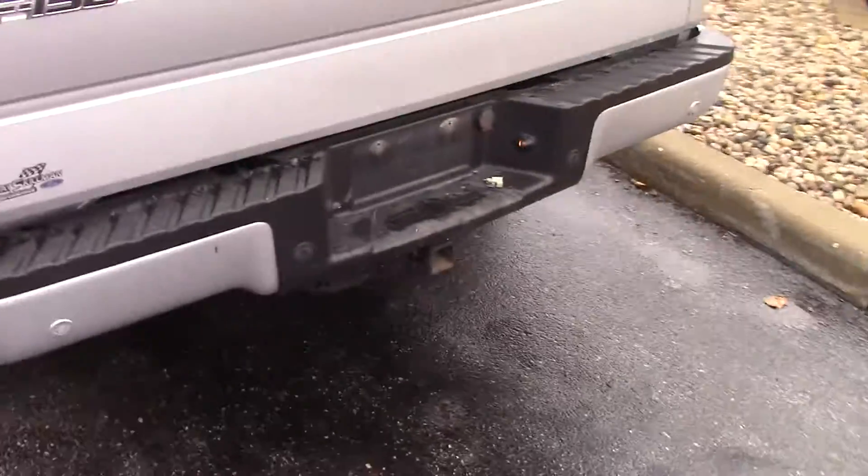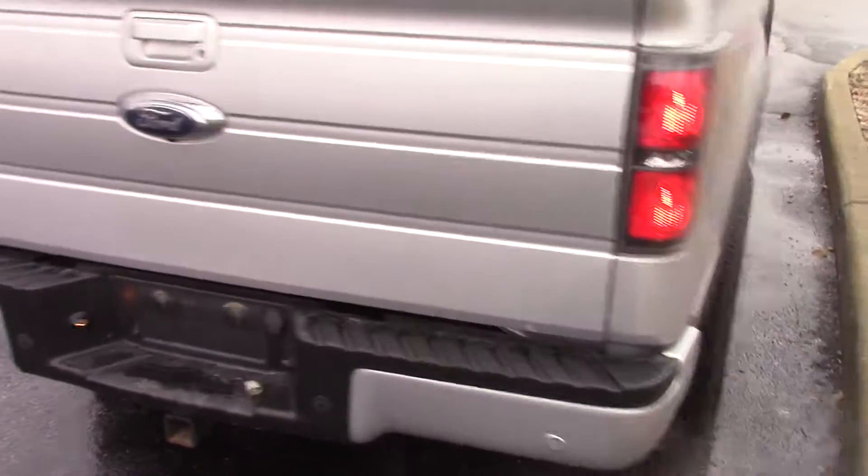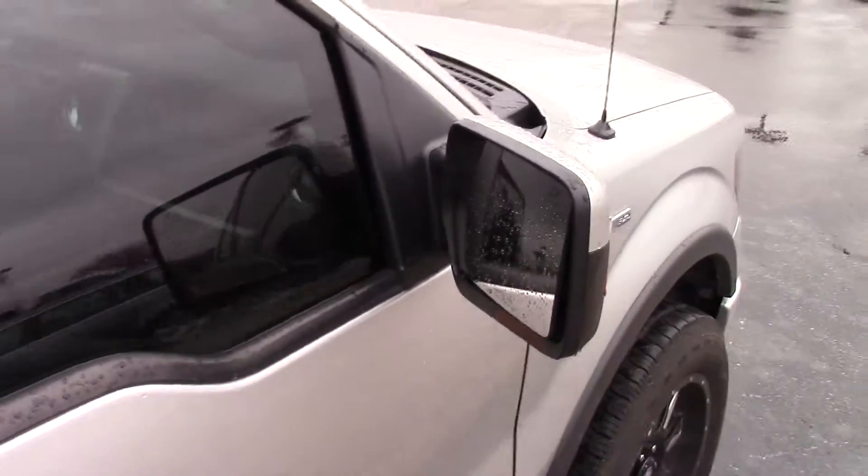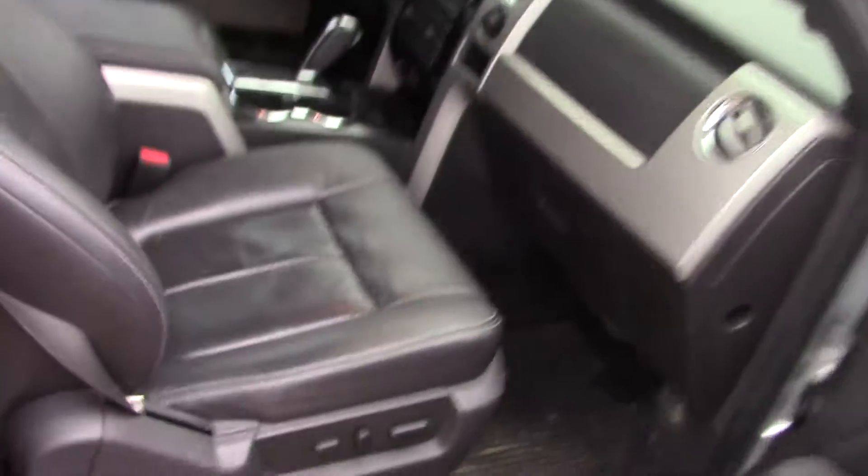Child locks on the doors, tinted windows, bed cover, tow package, backup camera, bed liner, power folding mirrors, and power seating for your passenger as well as your driver.